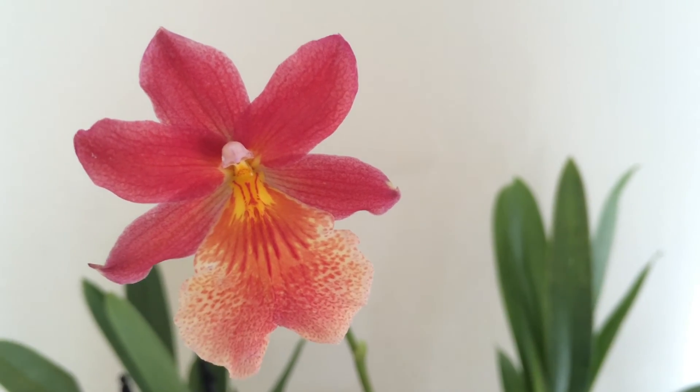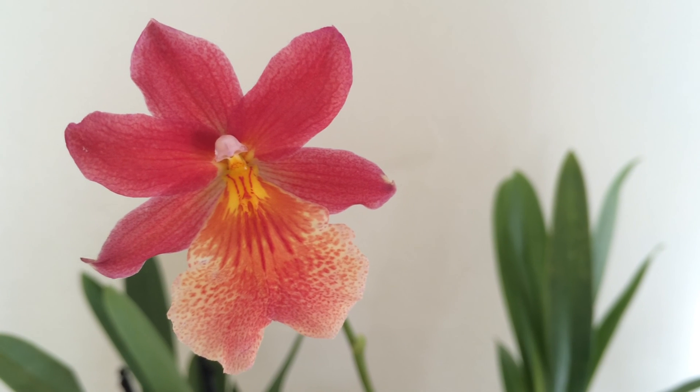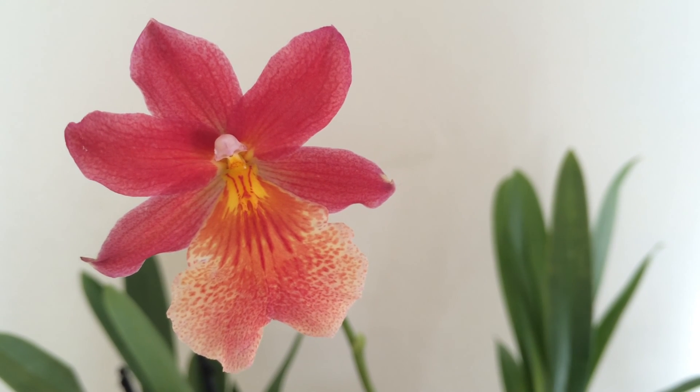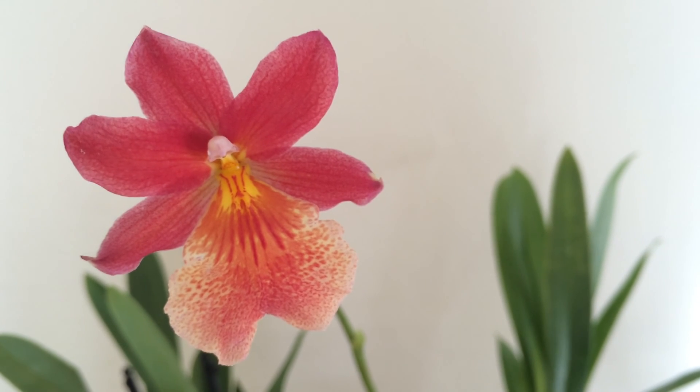Before you decide that you're going to go all out and try to get rid of these bugs, think: are these actually bugs, or does my plant just have a few little freckles? Alright, thanks for watching, bye!